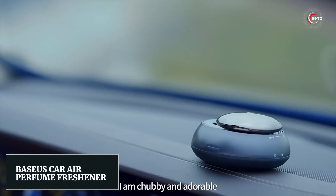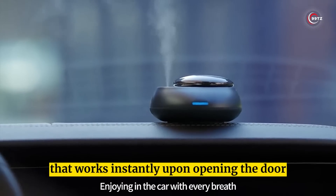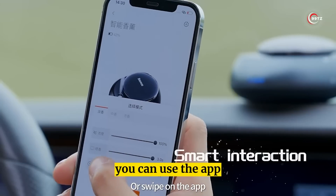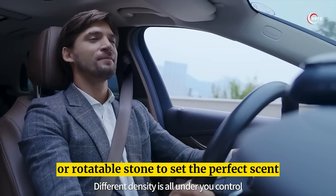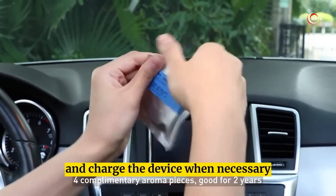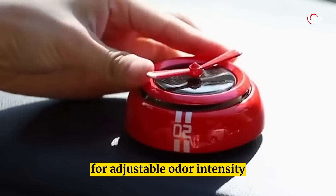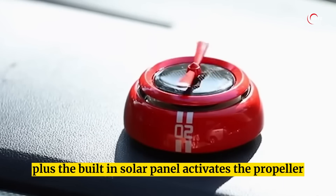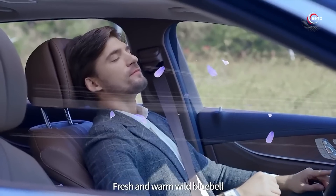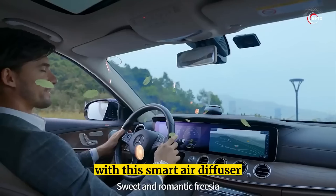Number 4: Baseus Car Air Perfume Freshener. Upgrade your car's atmosphere with a smart air diffuser that works instantly upon opening the door. With adjustable scent intensity and duration, you can use the app or rotatable stone to set the perfect scent. Refill the essential oil and charge the device when necessary, or put the aroma ring in the device for adjustable odor intensity. Plus, the built-in solar panel activates the propeller and spreads the scent throughout the car interior.